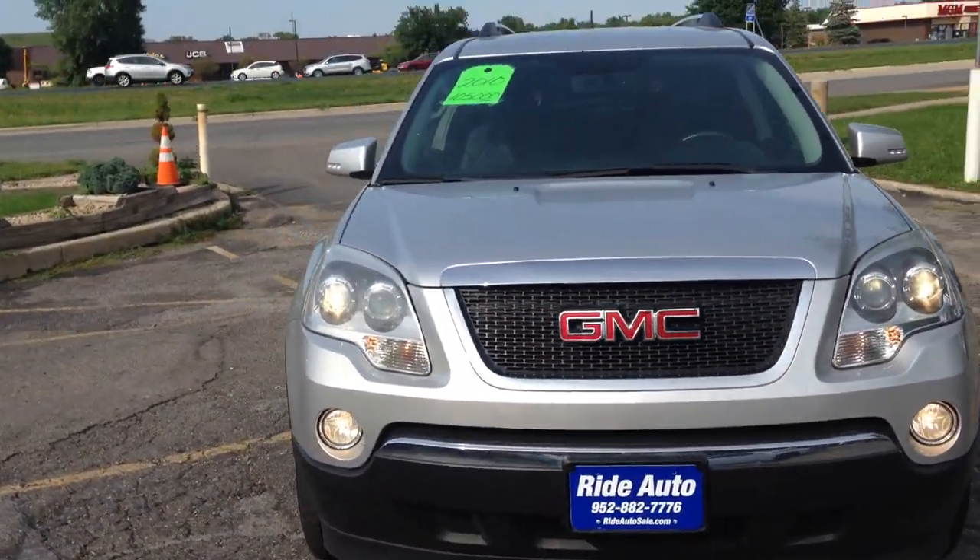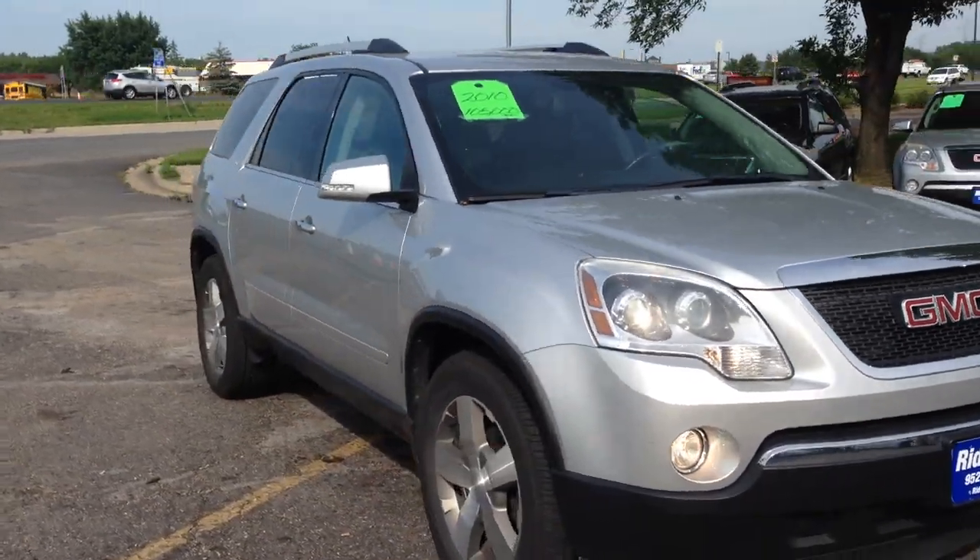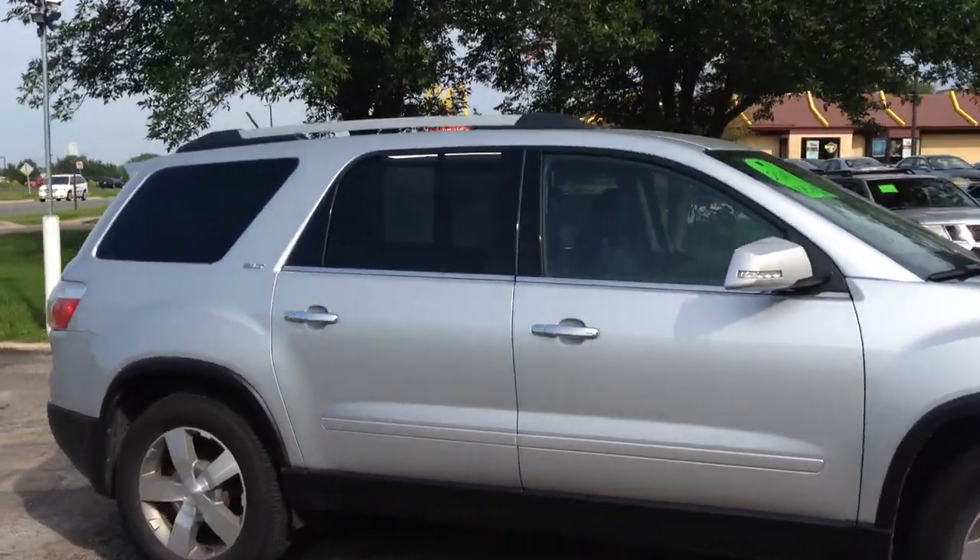2010 GMC Arcadia SLT trim, crossover SUV, all-wheel drive, 3.6-liter V6 engine.